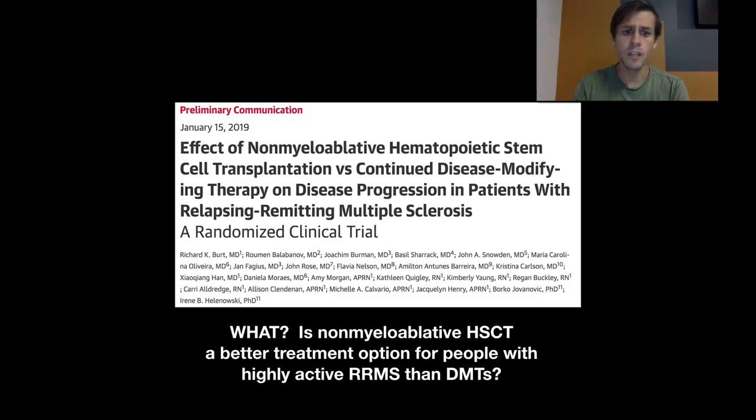So what were they looking at? Essentially, they were looking at whether non-myeloablative HSCT was a better treatment option for people with highly active relapsing-remitting MS compared to disease modifying therapies. Just like with the last paper, I'm going to keep this summary quite brief and go through the major findings, but we will be covering this in more detail — especially in the Facebook live video on Thursday, where I'll be able to answer questions and go into more detail.